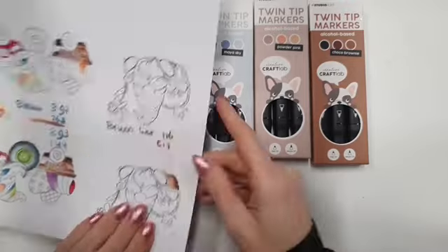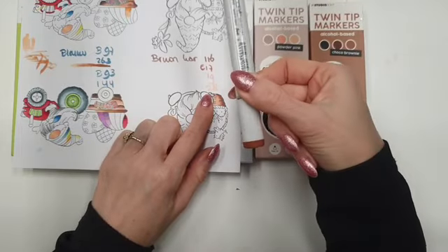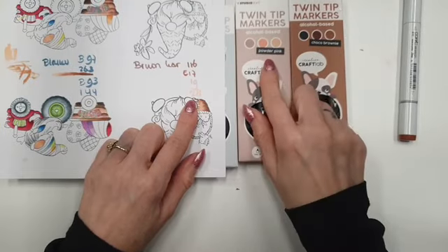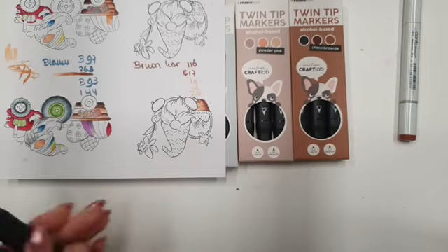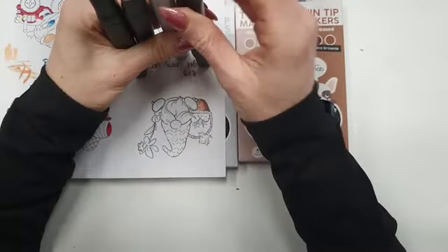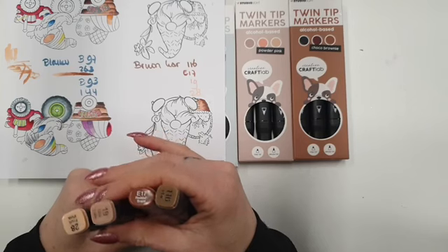Ik ga wat kleuren bruin met elkaar combineren. Ik heb de E17 van de Copics gepakt. En dan van de 2 bruine sets, de Powder Pink en de Choco Brownie, heb ik wat kleuren gepakt: de 116, de 19 en de 28. En dan ga ik ze zo meteen gebruiken. Ik ga zo met 116, de E17, de 19 en de 28 kleuren.